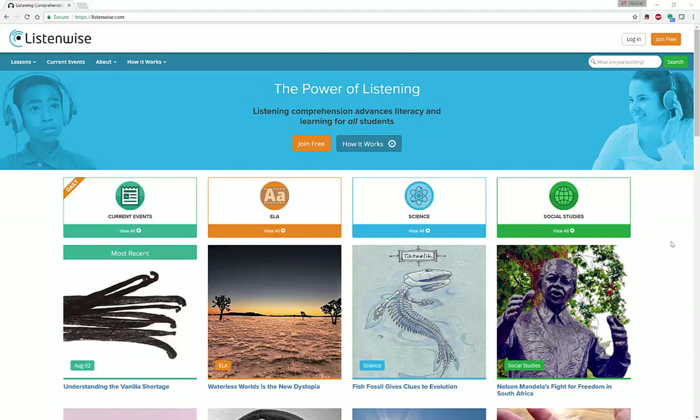Hello everyone, my name is Heather Moorfield-Lang and this is my YouTube channel Tech15. Today I'm going to be telling you about a listening comprehension online tool titled ListenWise.